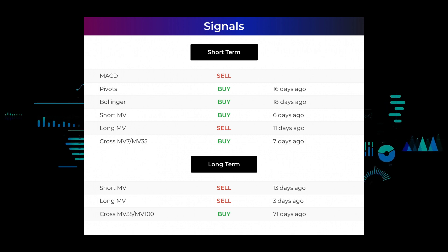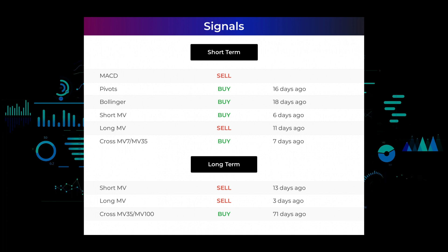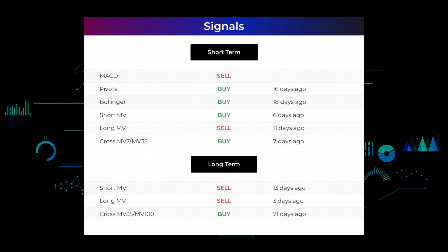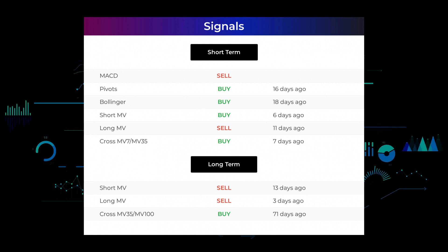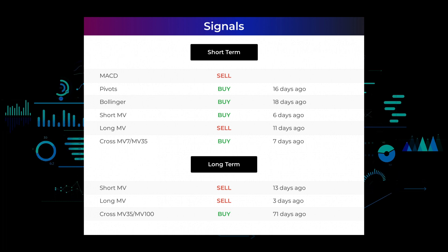Looking at the 12-month chart: the short-term moving average gave a sell signal 13 days ago. The long-term moving average gave a sell signal 3 days ago. The relation between the short and long moving averages gave a buy signal 71 days ago. Remember to go to our page at stockinvest.us if you want to find more signals.